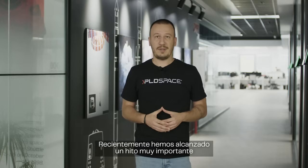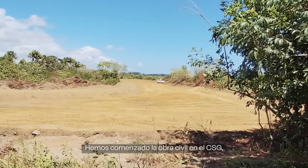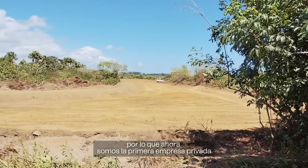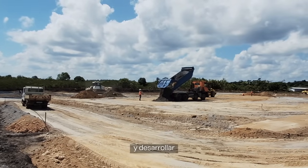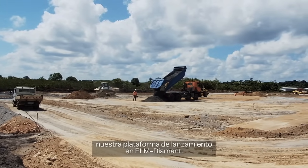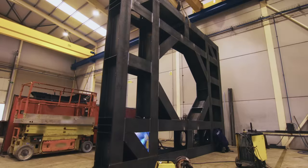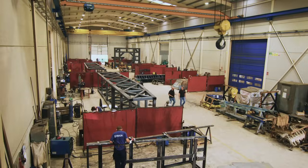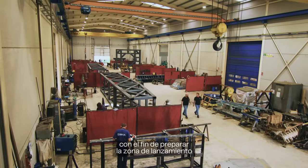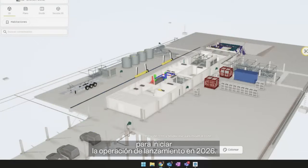Recently we reached a very important milestone in the Mira 5 program: we started civil works at CSG — the Guiana Space Centre — making us the first private company to start this kind of operations and build our launch pad at ELA Diamant. In parallel, here in Spain we are working hard preparing all the infrastructure that will move there very soon, in order to prepare the launch zone and preparation zone to start launch operations in 2026.